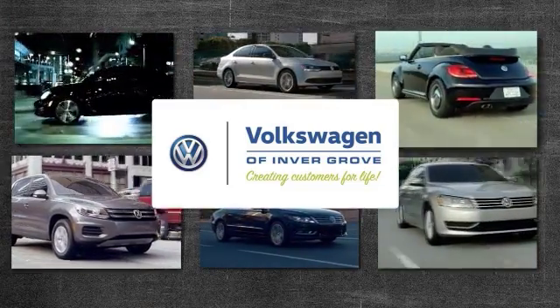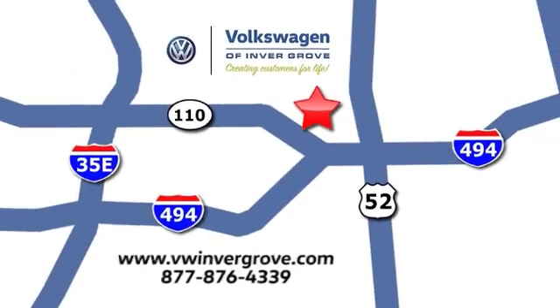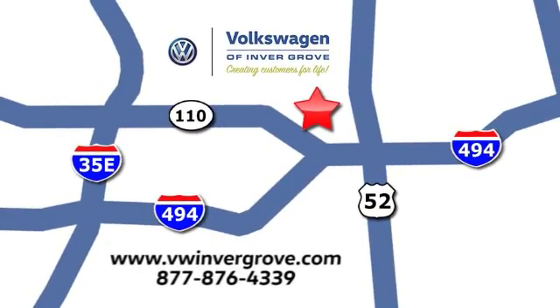Volkswagen of Invergrove, creating customers for life. We are conveniently located at 1325 50th Street East in Invergrove Heights, Minnesota, near Highway 494 and Robert Street. Across from Best Buy.